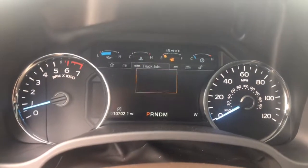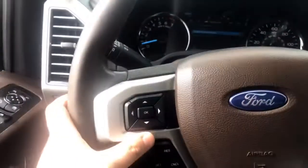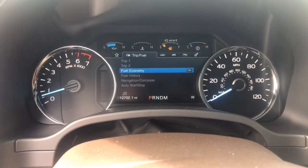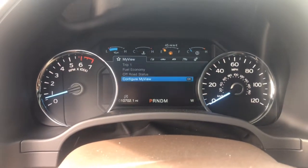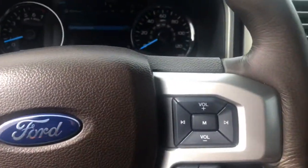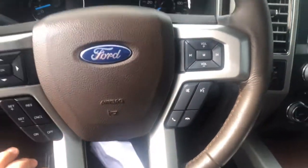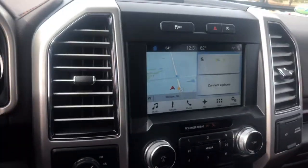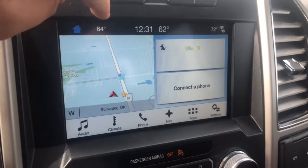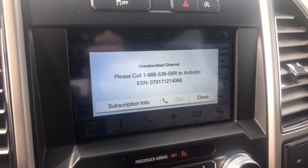So as you see here, the vehicle currently has 10,702 miles on it. It does come with the Ford truck caps right here on the left side of the steering wheel — left, right, up and down — and you can select what you want to see. You have your cruise control, and on the right you have hard buttons for your audio. Down below that you have your controls for your Bluetooth.